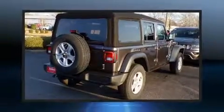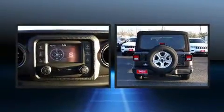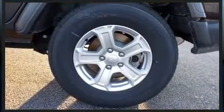Load your family into the 2019 Jeep Wrangler Unlimited. The following features are included: front and rear reading lights, variably intermittent wipers, fully automatic headlights, heated door mirrors, and a split folding rear seat.